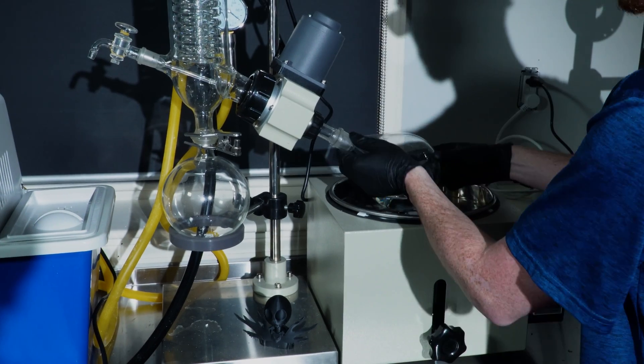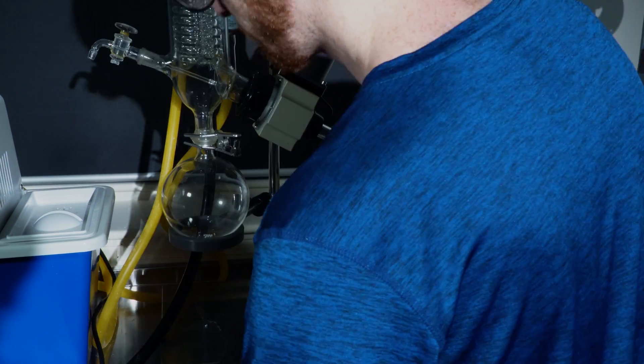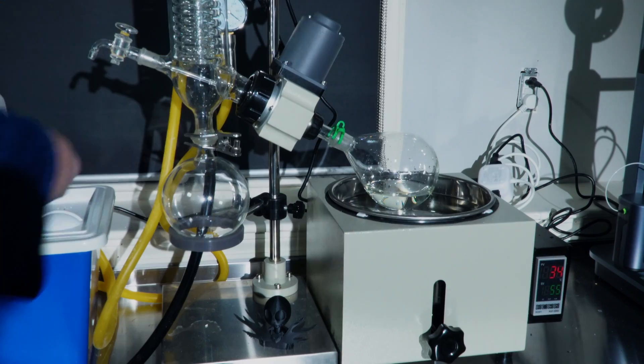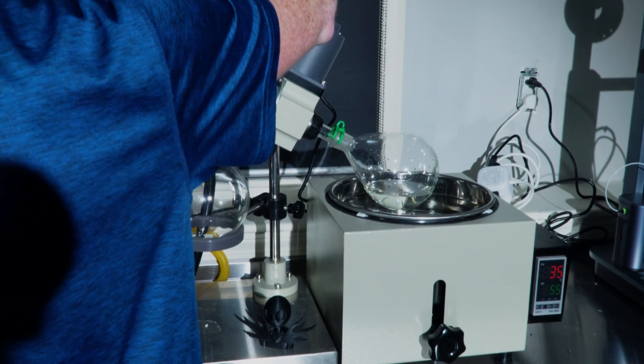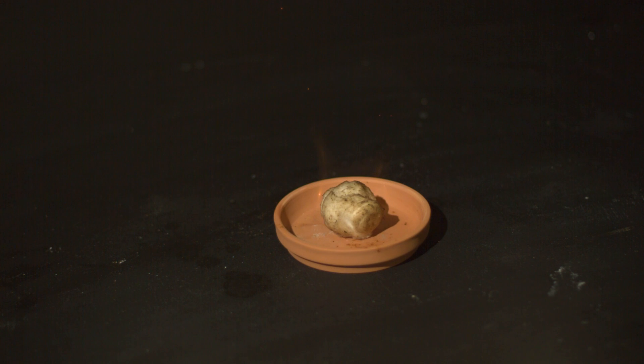I read about how coating a cotton ball in calcium gluconate would make it burn very quickly, but I actually didn't find it made a difference at all. I had bought the product in the wrong form — an aqueous solution when it needed to be powder. The only good thing that came out of that is I used it as an excuse to actually use the rotovap. The rotovap fired up great, works really well, it's nice and steady, the heat bath works just fine. However, it made no difference in the burning of the cotton ball.